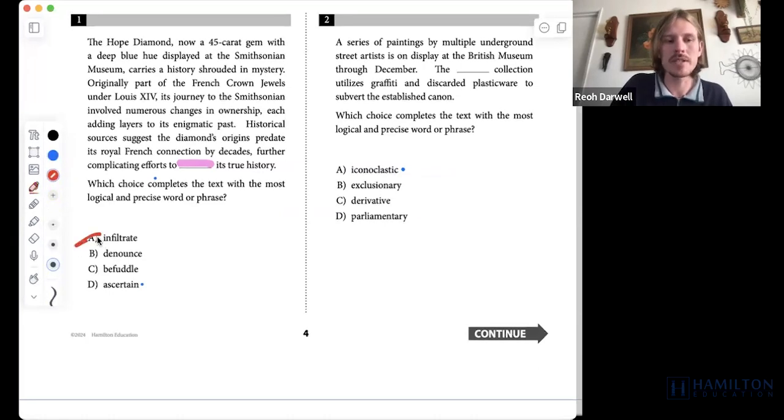Infiltrate means to kind of sneak in behind something — you're being a spy. You send a spy to infiltrate enemy communications. Infiltrate doesn't work here; 'to sneak into its true history' doesn't make grammatical sense, and it also doesn't fit the context.